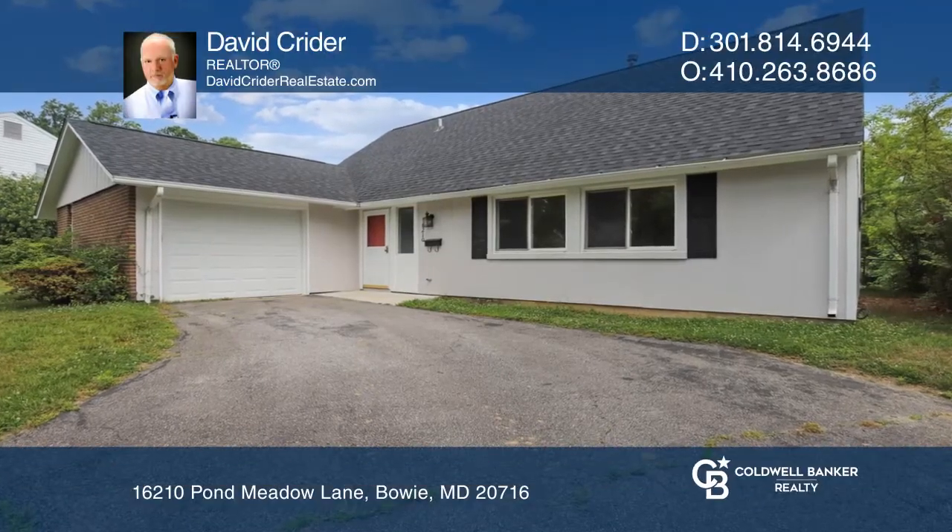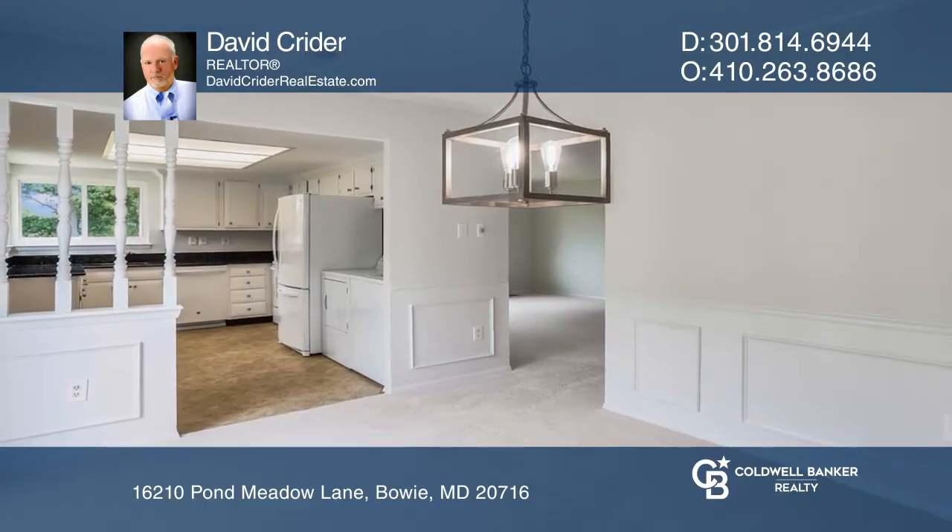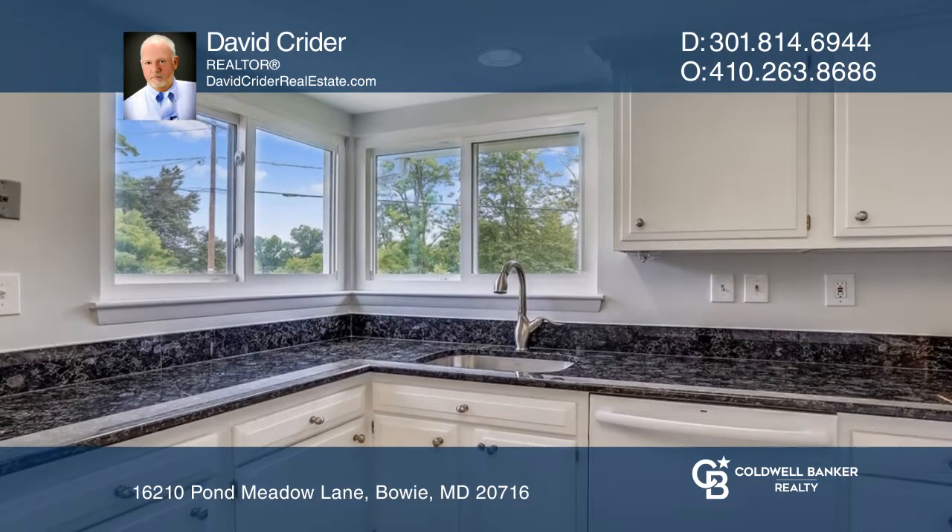This home features a very large flat lot, skylights, and beautiful updates. Enjoy relaxing in the family room or cooking in the kitchen with tons of counter space.